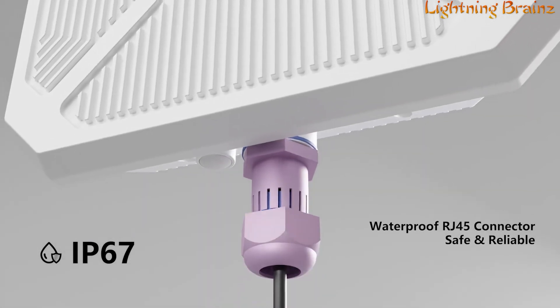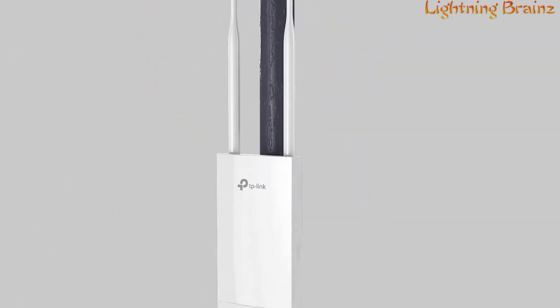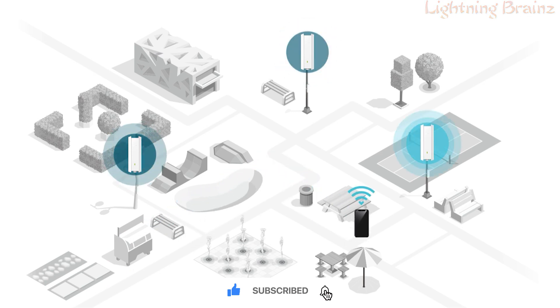So that's it for the best outdoor Wi-Fi range extenders of this year. If you have any questions or suggestions, please comment down below. Don't forget to like and subscribe to receive notifications of our latest videos. Thanks for watching.